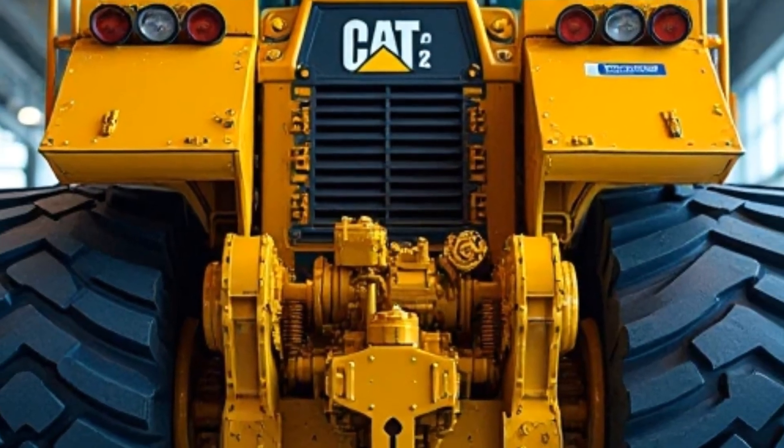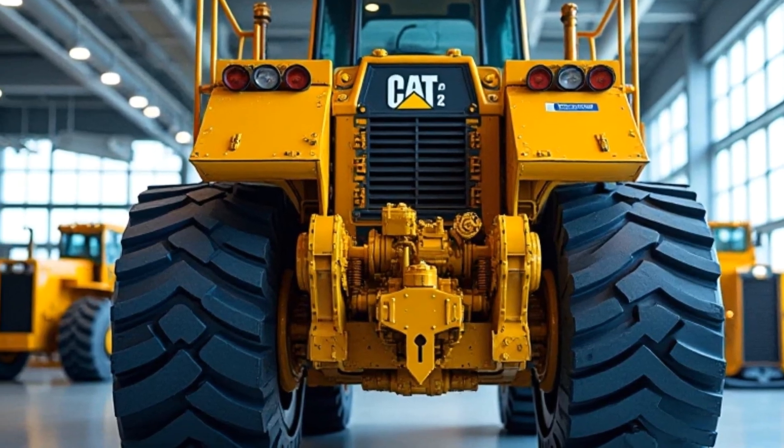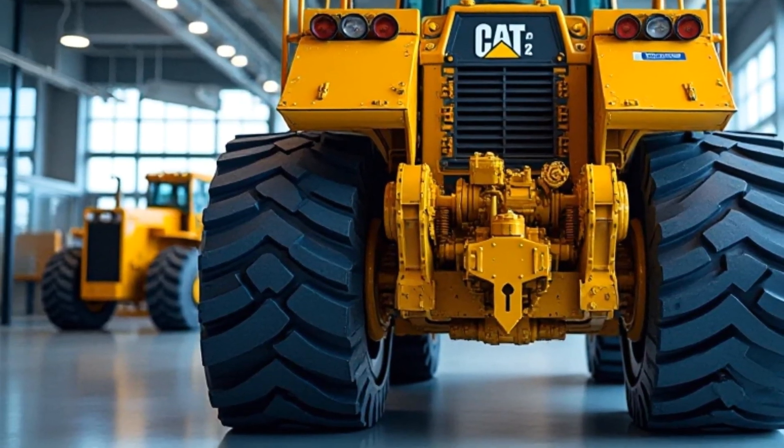Cut to the truck navigating off-road trails, showcasing its suspension and handling. Equipped with an advanced four-wheel drive system and adaptive suspension, the D12 conquers diverse terrains, ensuring a smooth ride whether on highways or rugged paths.